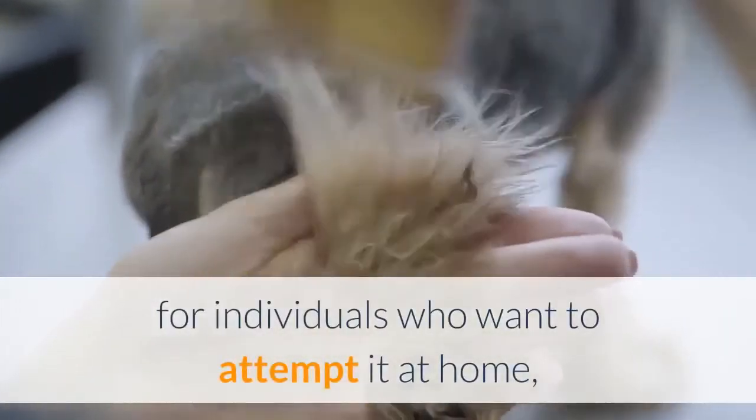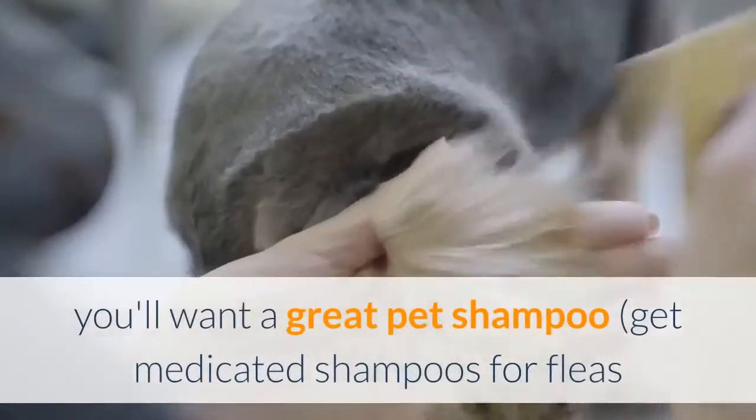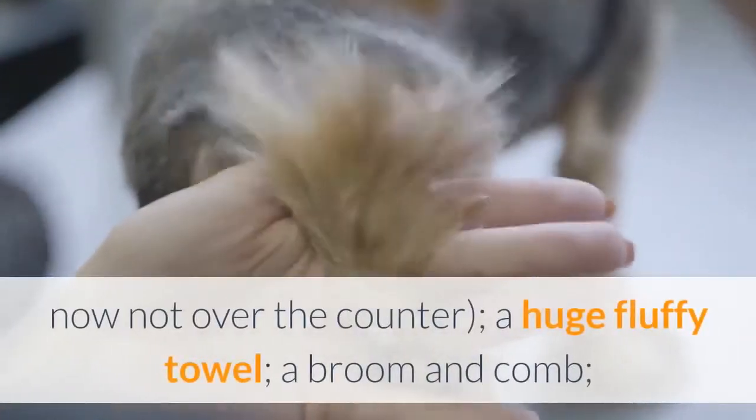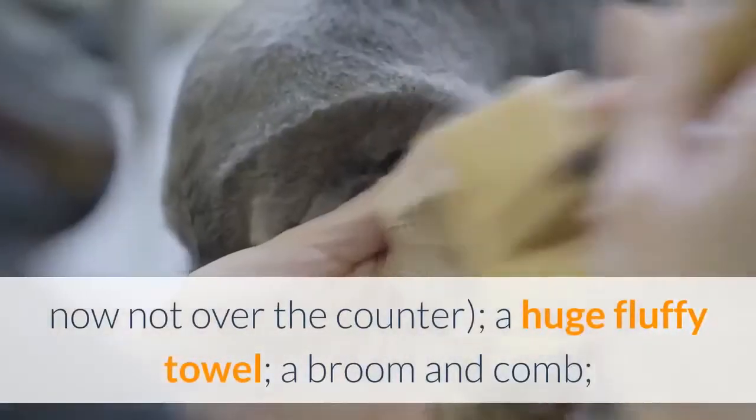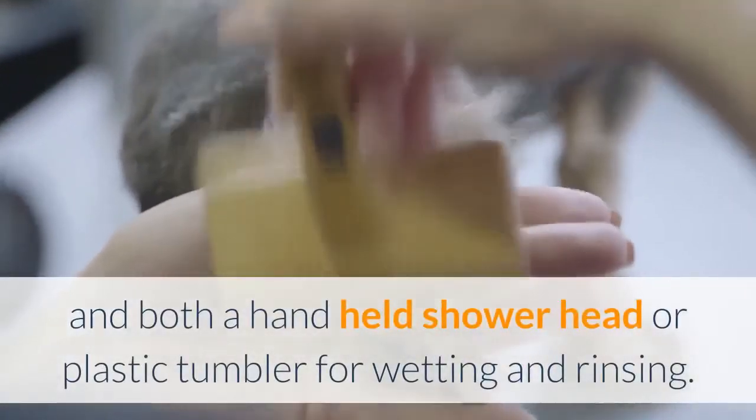For those who want to try bathing at home, here are several basics. Be prepared: lay out your bathing supplies ahead of time. You'll need a good pet shampoo — get medicated shampoos for fleas or skin conditions from your vet, not over the counter — a large fluffy towel, a brush and comb, and either a handheld shower head or plastic cup for wetting and rinsing.